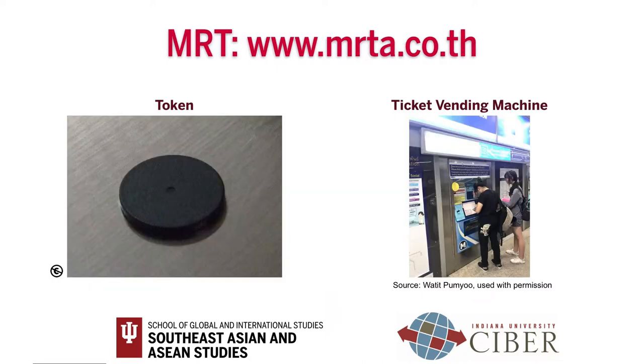MRT also runs from 6 a.m. until midnight. You can buy prepaid fare cards at the ticket office. For a single trip, you can buy a token at ticket vending machines. Fares range from 14 to 42 baht according to distance.